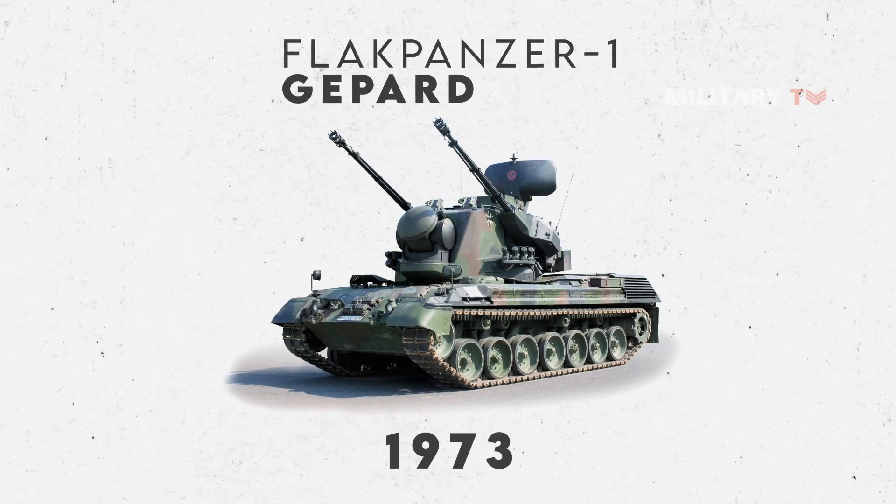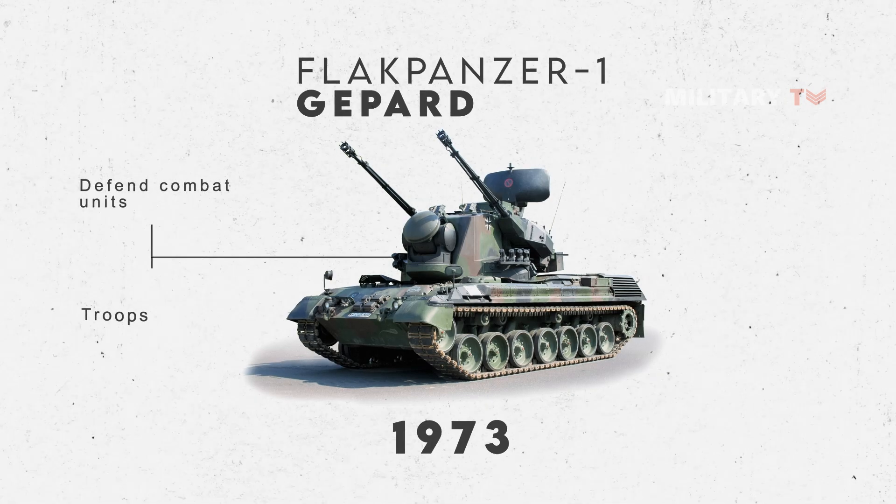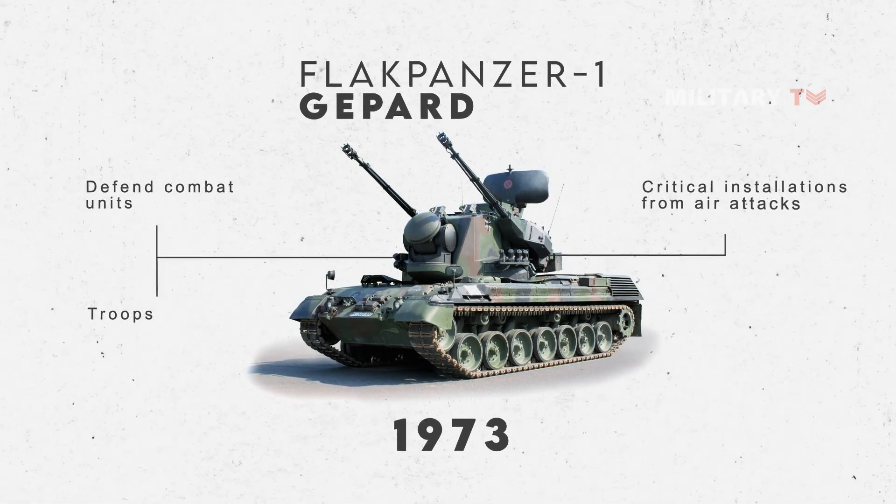There were 420 of these vehicles built for the German army. Its mission is to defend combat units, troops, and critical installations from air attacks.